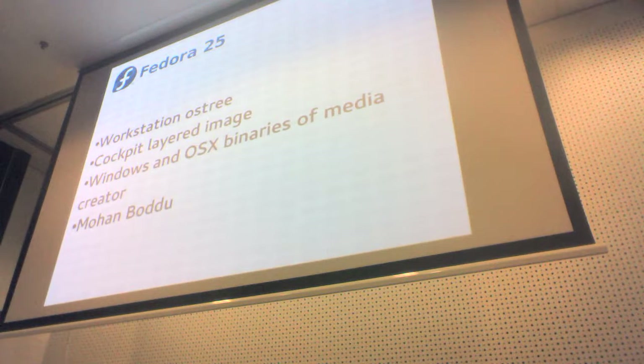In Fedora 25 we've got a few new things. One thing already in place is a workstation OS tree with an installer DVD. Every night for the past three or four months, as part of the Rawhide compose, we've made a workstation OS tree. Since workstation is immutable, you can't do yum install — you need to use Flatpak, formerly known as XDG apps, to install extra things. I was told today it's working really well.